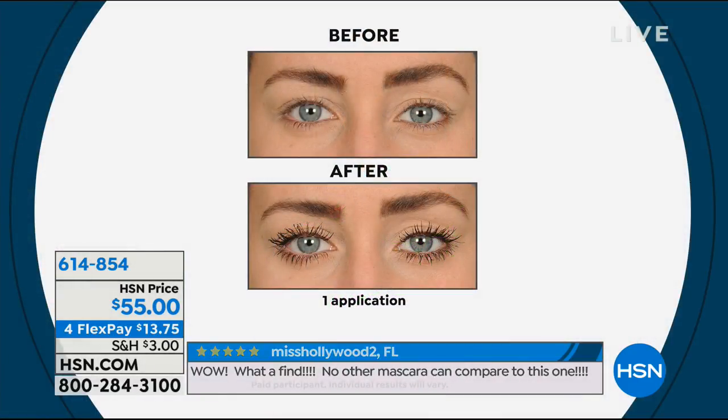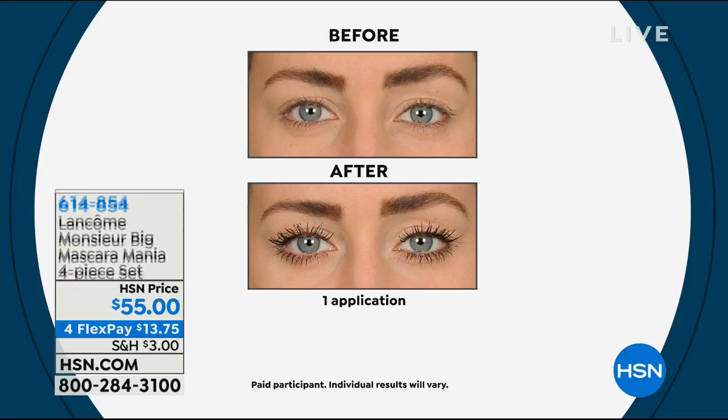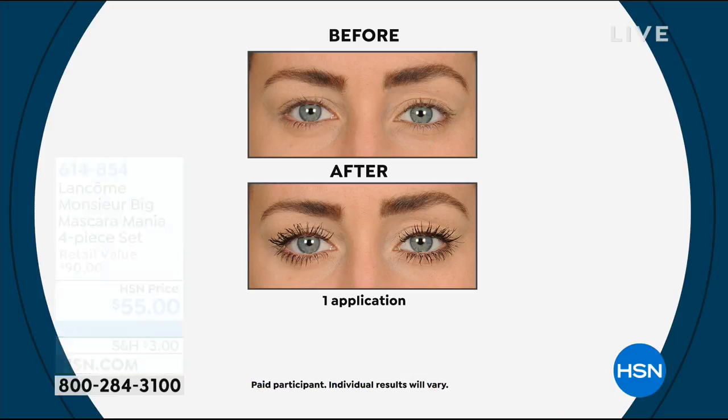Let's look at Micah's lashes so you can see the difference Miss You Big can make. She's got barely-there lashes in the before — you can barely see them. Look at the after: bold, big, beautiful, perfected lashes. There's no clumping. There's no smudging.